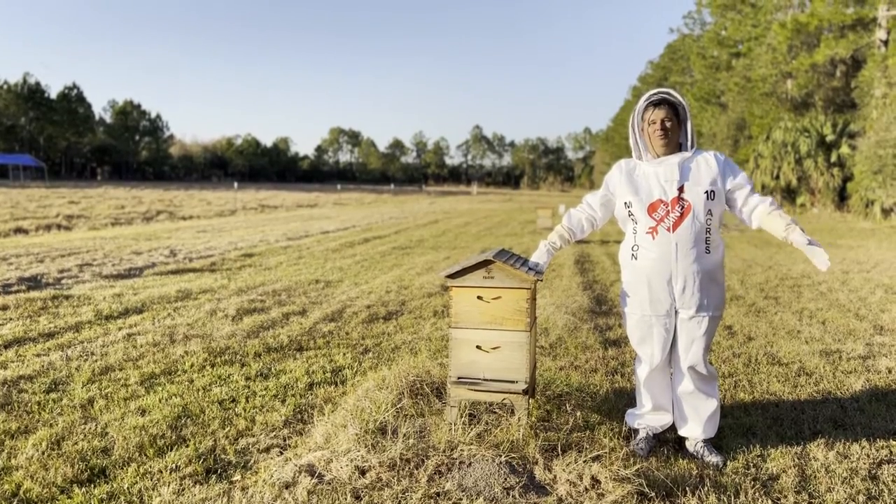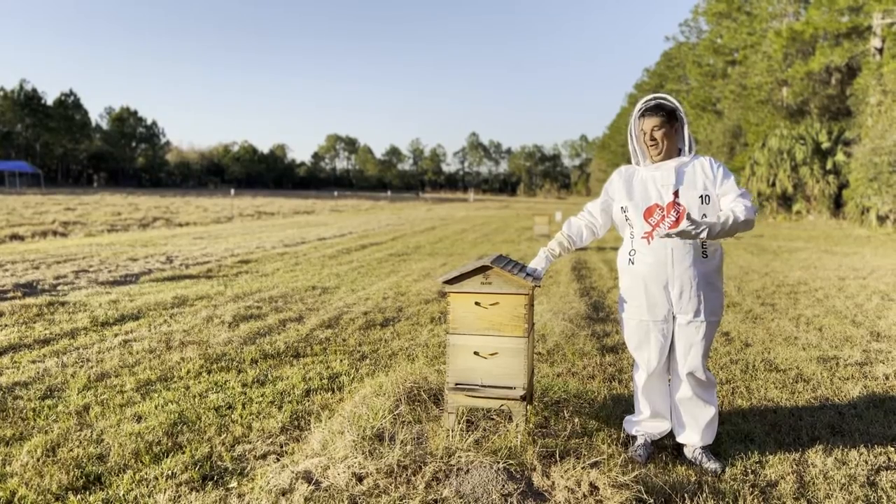You can come on out here and do whatever you want with it. Bring your cows, horses, chickens, pigs, or even bees.